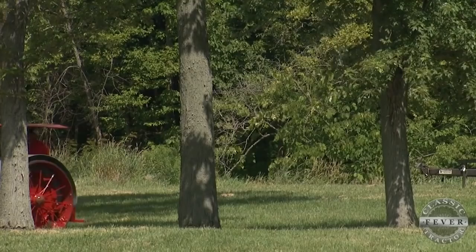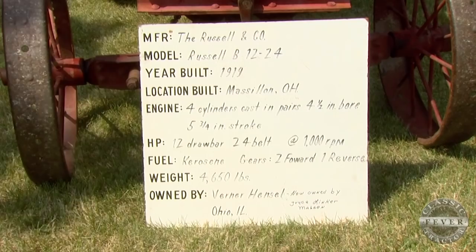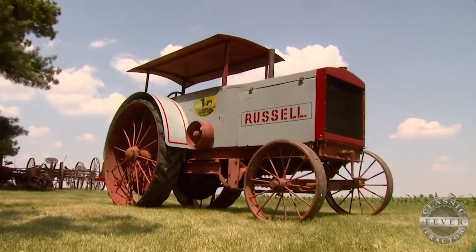The tractor was built by the Russell Company of Massillon, Ohio. Russell started building steam tractor engines in the 1880s and started with gasoline-powered farm tractors in about 1915. The Linker's Model B was barely used back in the day.